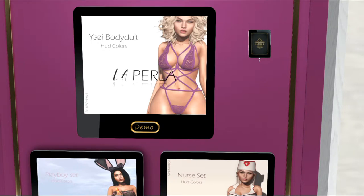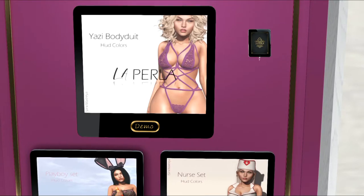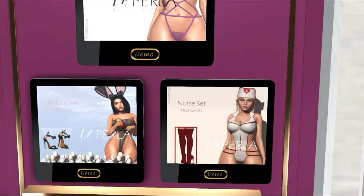This is La Perla. We've got the Yazzie bodysuit, which I'm going to blog, along with a pair of boots. And then the La Perla bunny set — looks like the Playboy set — with the bunny ears and the little shoes with the bunnies on the back of them, and of course the bodysuit. And then on the other side, we've got the nurse set. Very, very nice. Very sexy.